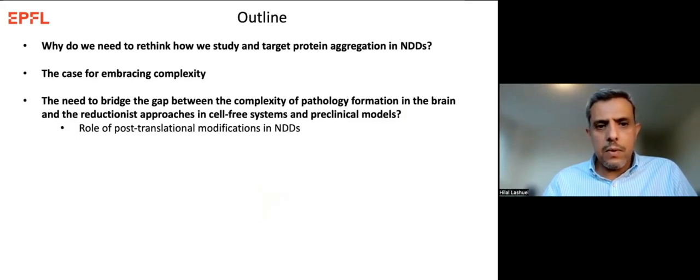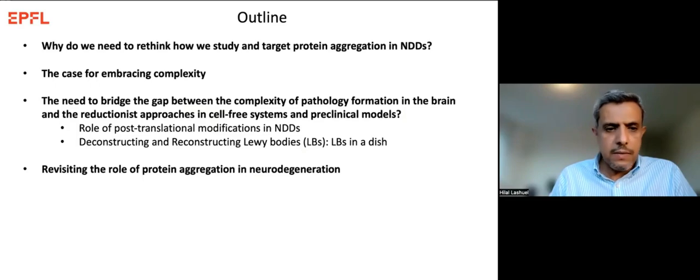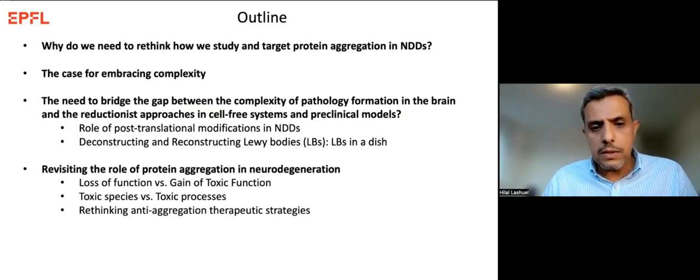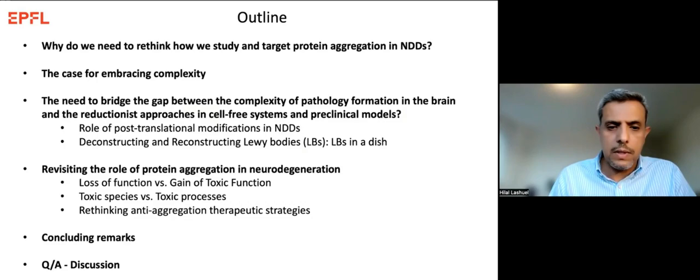What I'd like to do today is make the case for why we need to rethink how we study and target protein aggregation in neurodegenerative diseases — making the case for embracing complexity. I'll highlight the growing gap between the process of protein aggregation and pathology formation in the brain, and the reductionist approaches we use to study these diseases in cell-free systems and preclinical models. I'll then highlight two examples from our lab.